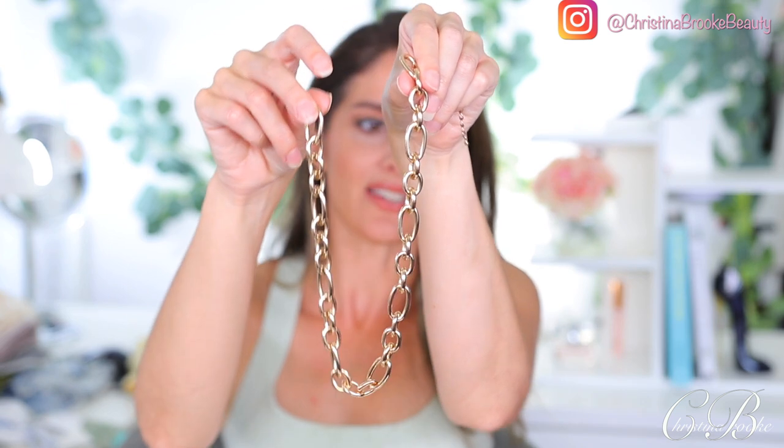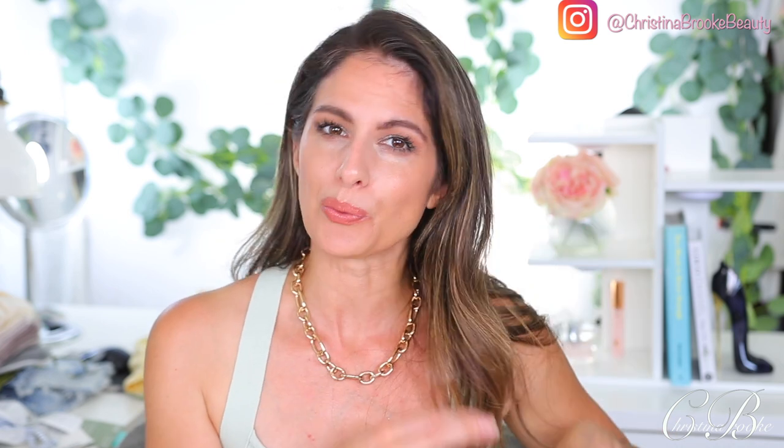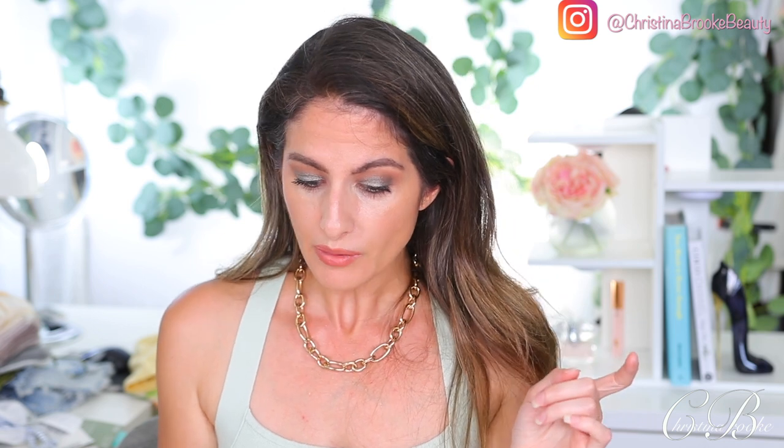Another thing I've been obsessed with is this chain necklace. I got this one at H&M — they have a very similar one at Target and a lot of different places. I love this chain going into the summer; it just looks so cool and dresses up so many of my outfits. Even though chain link necklaces were really big last summer, I don't feel like they ever really went out of style. You can pull out your chain link necklaces or buy them this year — they just look so cool.